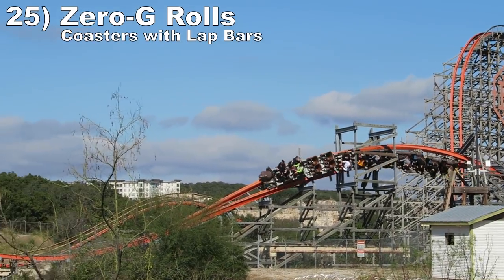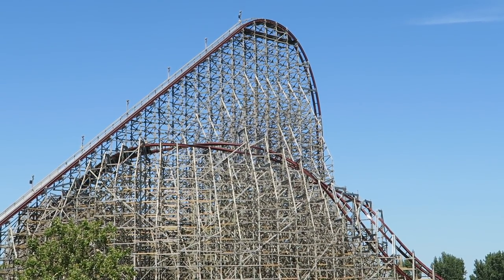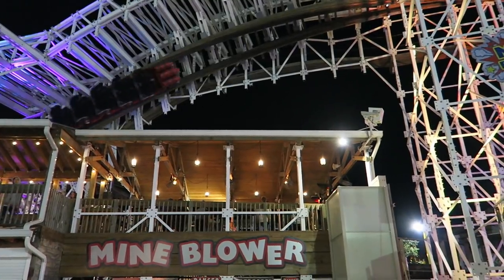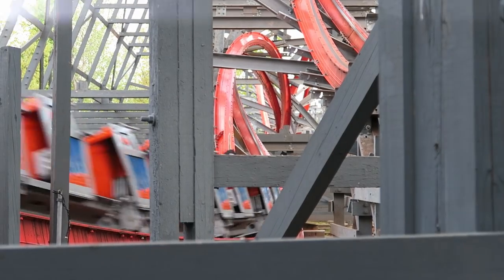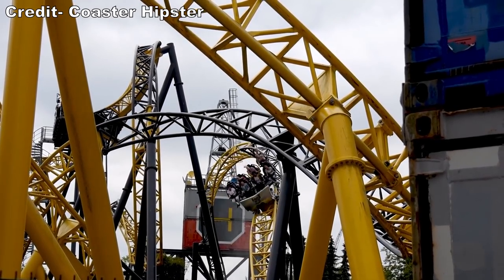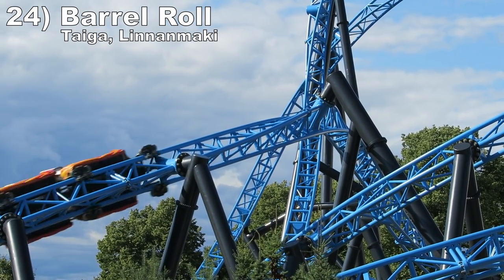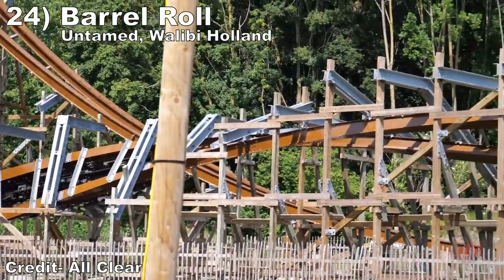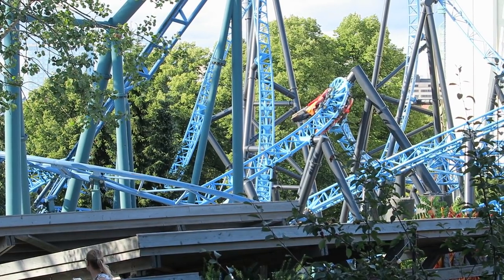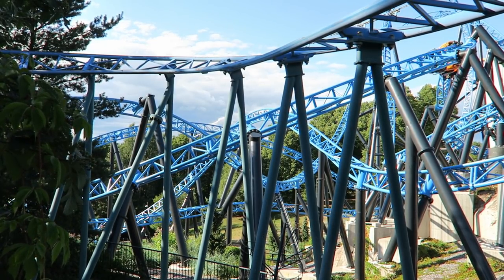Number 25: Zero-G Rolls with lap bars. These graceful elements never fail to offer great hangtime — it feels like inverted airtime with those lap bars. Some of the best examples are Mindbender at Fun Spot Kissimmee and the ones on RMC coasters because of the near misses with the supports. But I also love the one on Lost Gravity at Walibi Holland because it occurs over a synchronized geyser. Number 24: the Barrel Roll on Taiga at Linnanmäki and Untamed at Walibi Holland. These 360-degree rolls occur towards the end of both rides — you are whipped through the element getting forceful hangtime, which is made even better by the lap bar only trains.